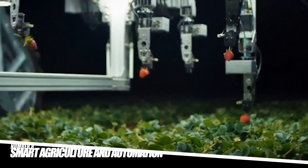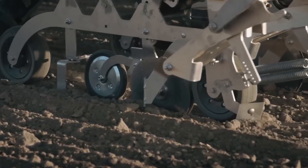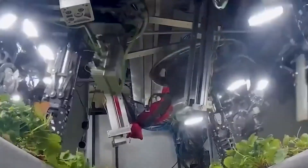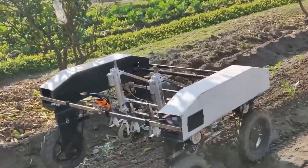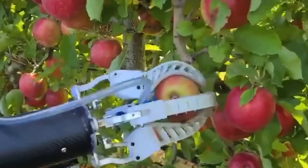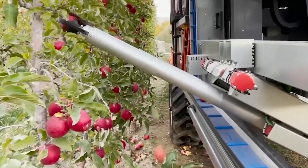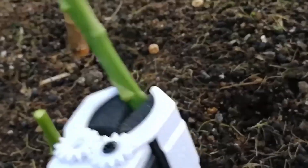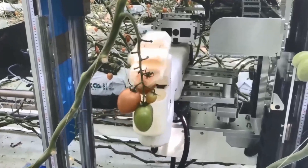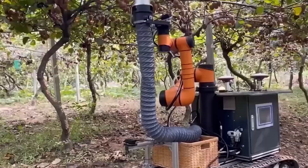Number 8: Smart Agriculture and Automation. Japan is heavily invested in smart agriculture by utilizing robotics, IoT (Internet of Things), and AI to optimize the production and harvesting process. Many Japanese farms now employ automated machines and robots that handle labor-intensive tasks, reducing the reliance on human workers. From automated rice planters to fruit-picking robots, these systems help farmers produce more crops efficiently and with higher precision.